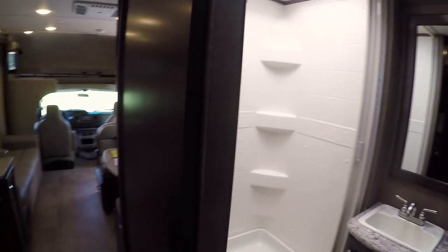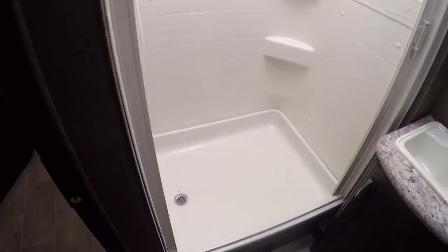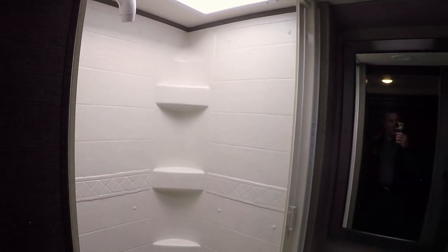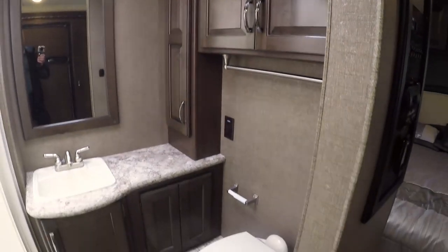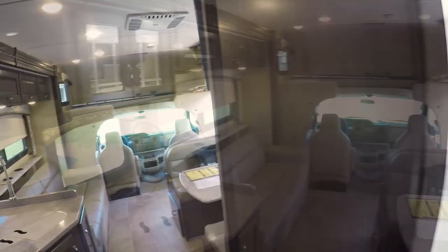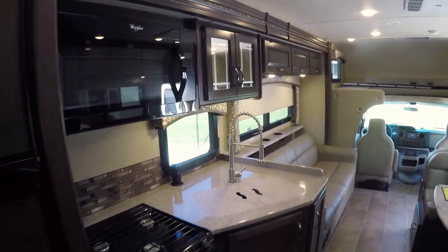Very low miles on this unit as well. And look how big that shower is — this is the biggest shower in any Class C that I know of to date. So it's a very nice floor plan. Porcelain toilet with the foot flush. Beautiful cabinetry. Sliding pocket door right here. Great floor plan guys.